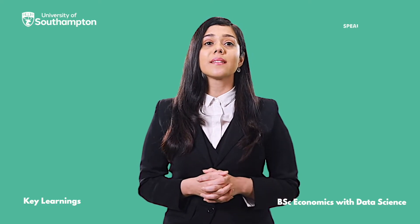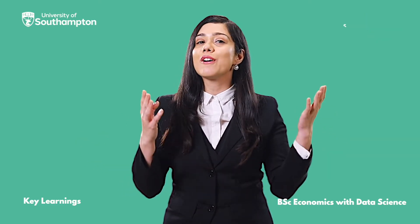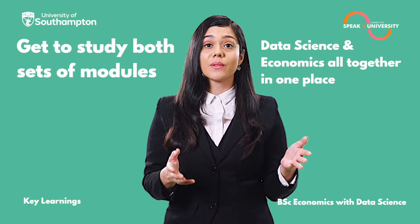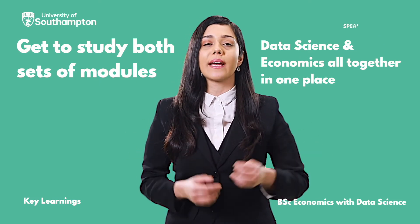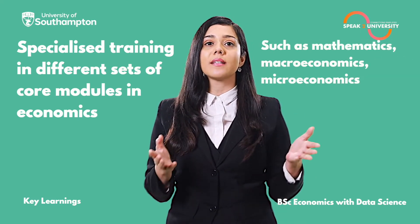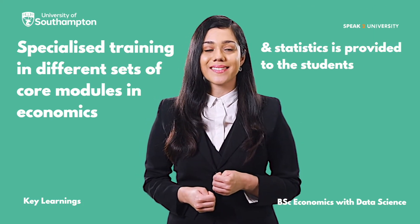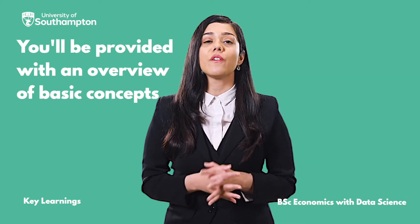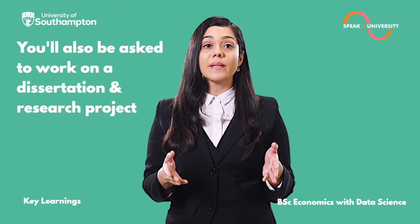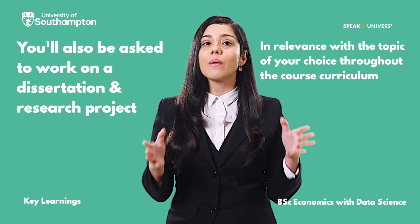The B.Sc. Economics with Data Science at the University of Southampton will definitely help you in learning extraordinary skills and your overall development. You'll get to study both sets of modules — Data Science and Economics — all together in one place. Specialised training in core economics modules such as Mathematics, Macroeconomics, Microeconomics, and Statistics is provided. You'll also be asked to work on a dissertation and research project in relevance with the topic of your choice throughout the course curriculum.